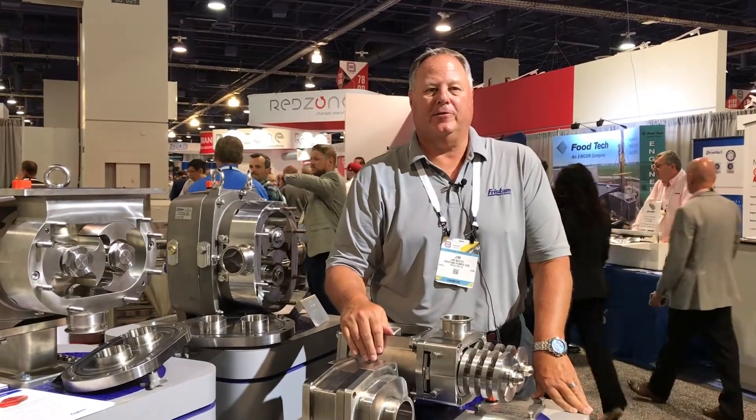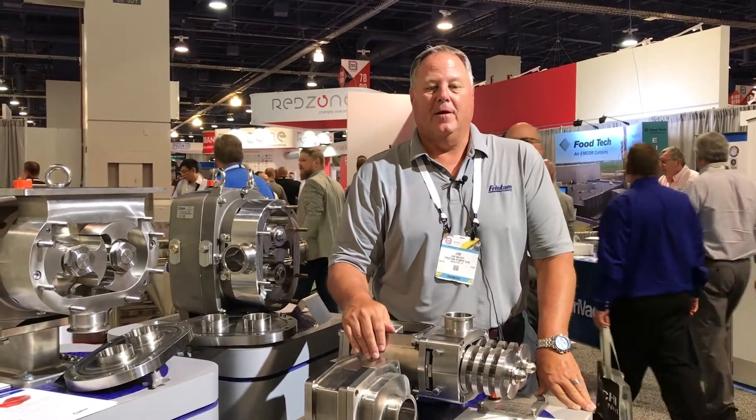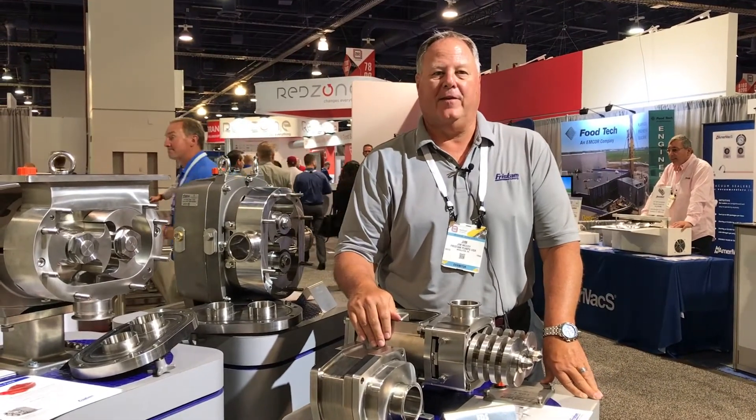Hi, I'm Jim McCoy, sales manager for Fristam USA. We are here today at PAC Expo 2019 in Las Vegas.